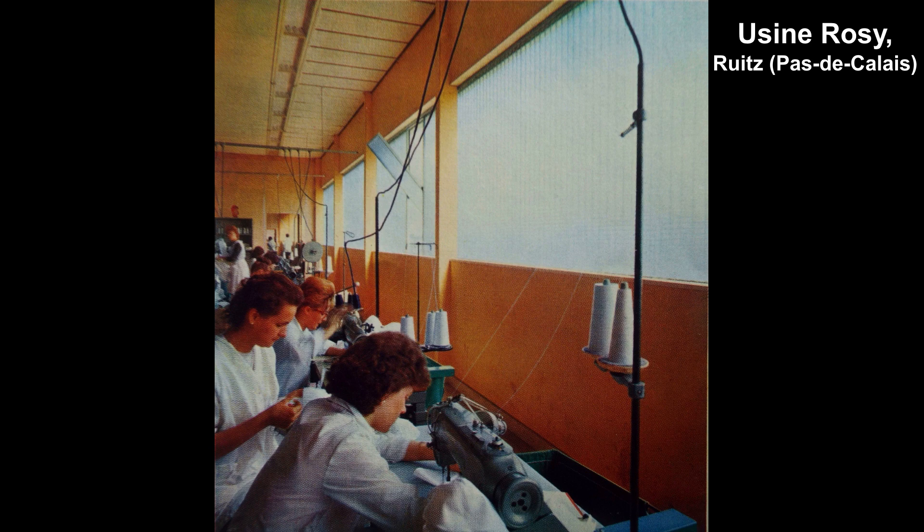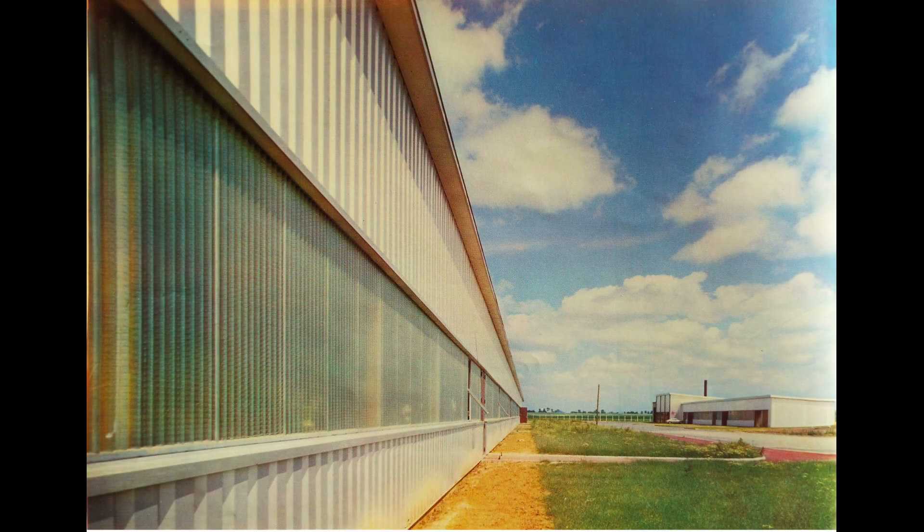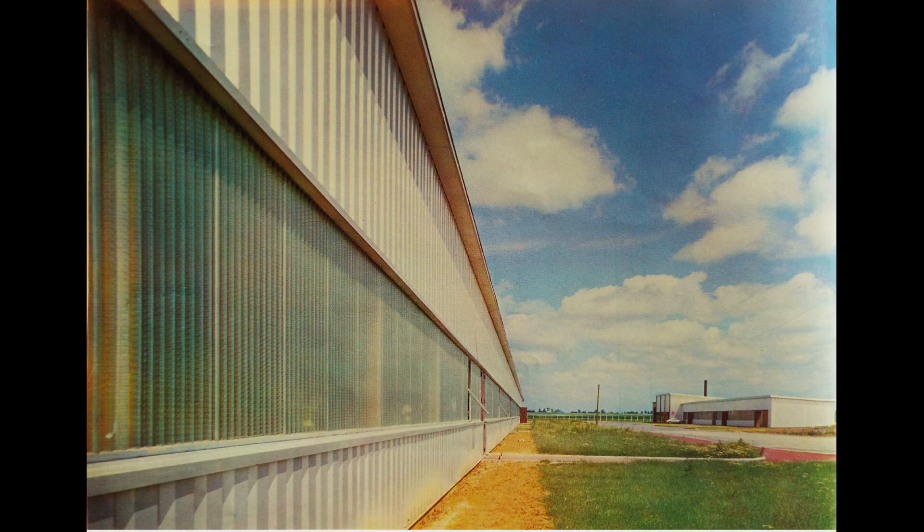Built in 1962, the Rosy Factory in Ruiz is part of a renewal process for industries, using an architecture of light which integrated corrugated glass in its construction. Spread out without interruption over 200 meters in length like an uninterrupted horizontal veil, it meets the lighting requirements of the sewing works, which necessitates a soft and homogeneous light to make out reliefs and colors.